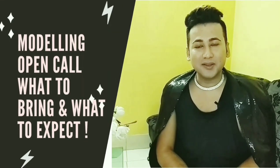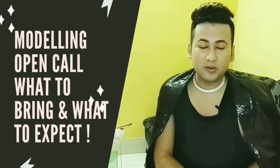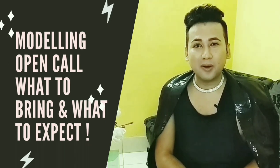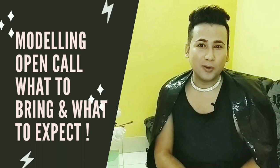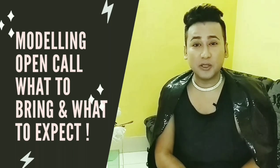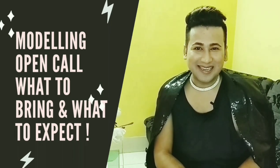Hey guys, today's video is for the aspiring models and also for those models who have never attended modeling open call auditions. Today I'll be talking about what to bring and what to expect when you go for a modeling open call audition — the tricks, the do's and don'ts. Please watch the video till the end.